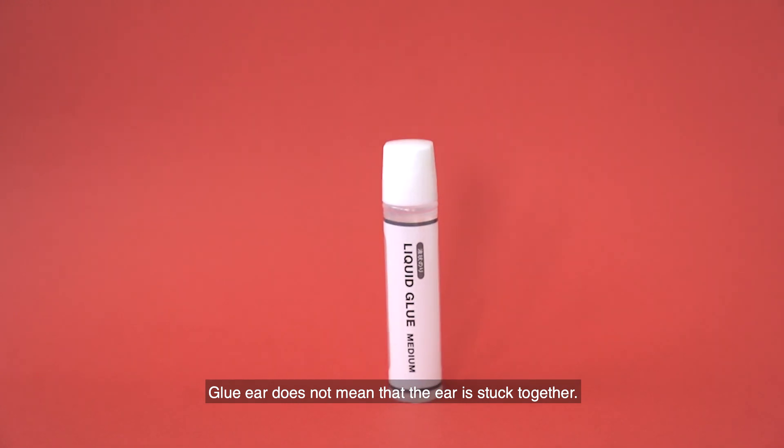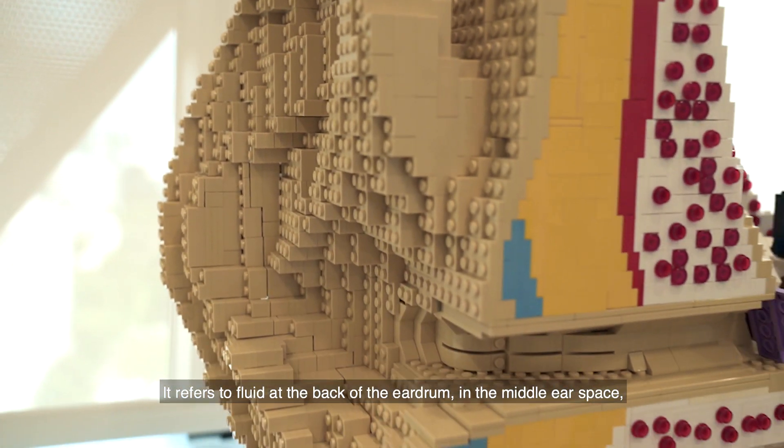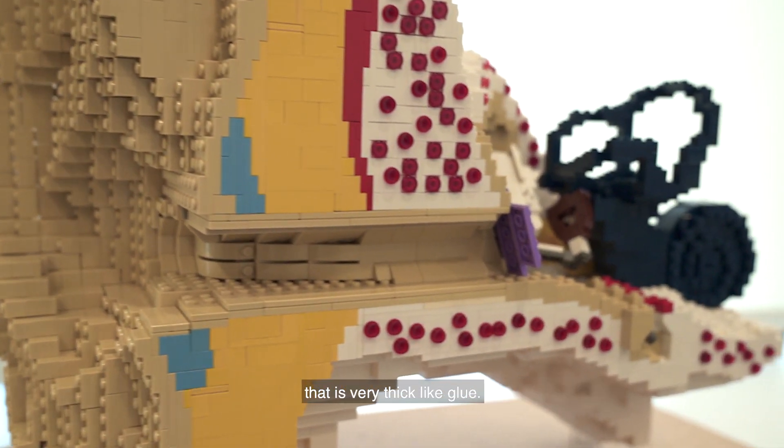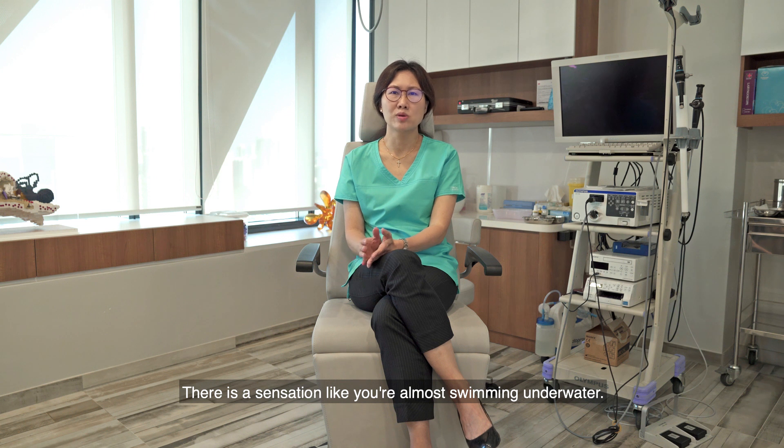Glue ear is actually not that the ear is stuck together. Glue ear refers to fluid at the back of the eardrum in the middle ear space that is very thick, like glue. There is a sensation like you are almost swimming underwater.